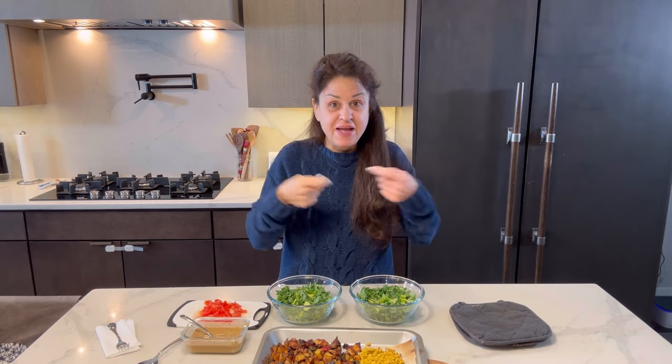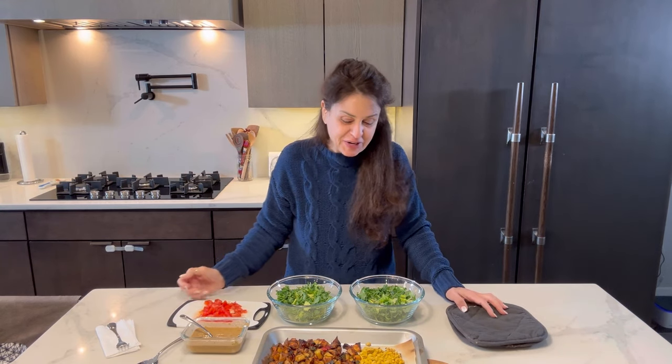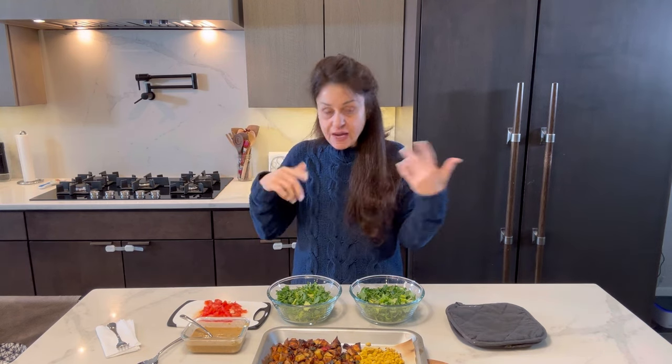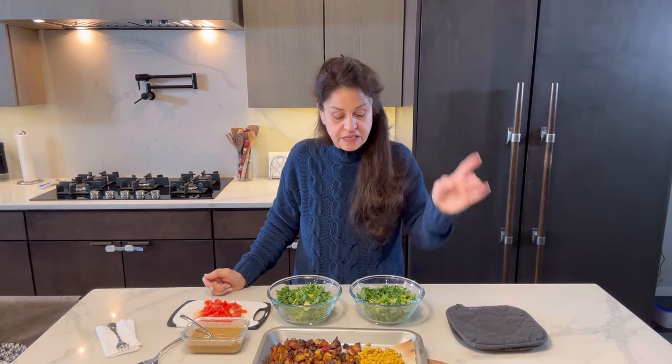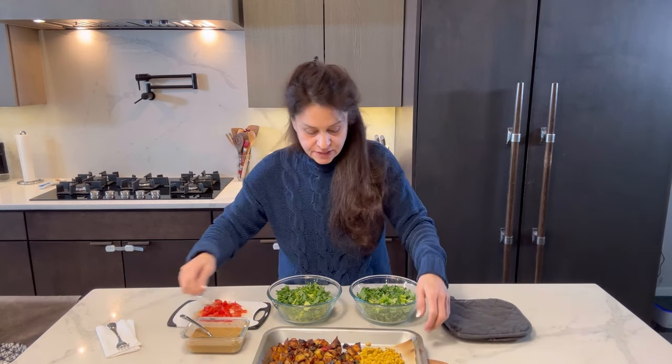...teaspoons of my egg seasoning in with the block of tofu — it's actually one and a half tablespoons. I don't know why I said teaspoons, so hopefully you're watching this whole series: one and a half tablespoons of the egg seasoning that's on the app. You can find out how to get to the app in the description. That goes in with one block of tofu.